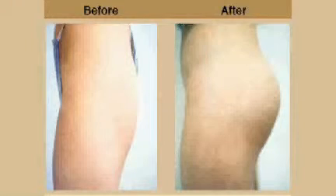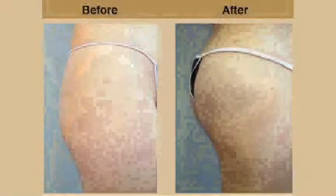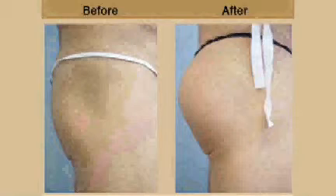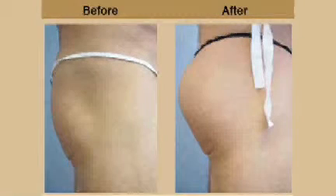The buttock enhancement reverses this. There are two ways we approach it. The first way is through a fat transfer from other parts of the body to the buttock itself — known in common terms as the Brazilian butt lift. The other way is through putting in silicone buttock implants behind the gluteus muscle. We specialize in both procedures, and they have to be tailored for the particular patient.